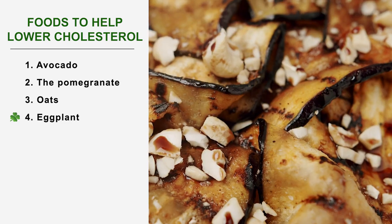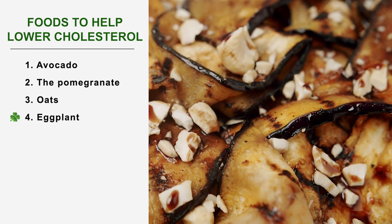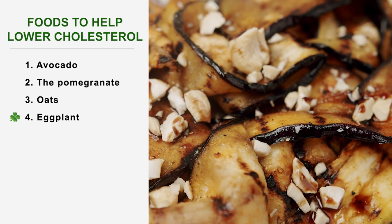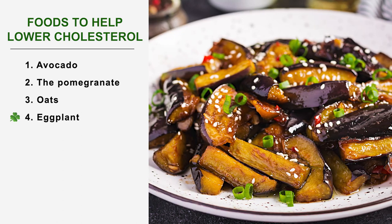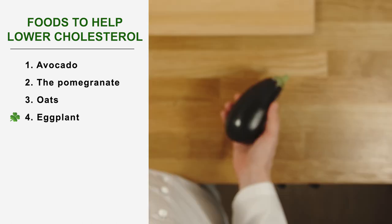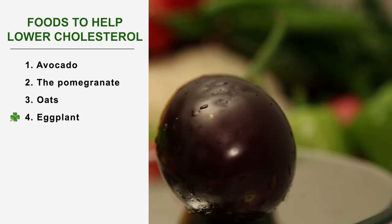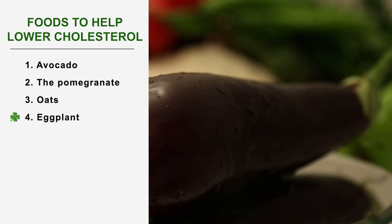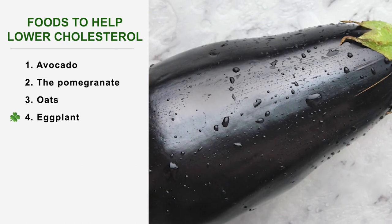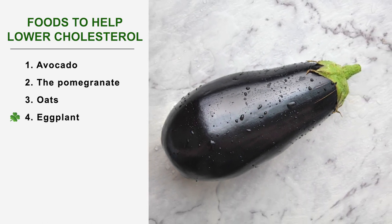Number 4: Eggplant. The eggplant is one of the star foods of the Mediterranean diet for its unique taste, but also for its nutritional virtues. Studies have shown that it can limit the increase in blood lipids after a meal rich in saturated fats. This action is attributed to pectin, a substance that captures cholesterol as it passes through the digestive tract. Eat eggplant in salads or steamed, simply rinsed with water and with its skin on.